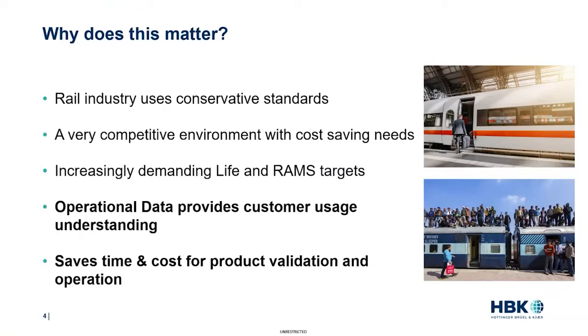This would be fine if the industry was not becoming more and more competitive, with high customer expectations and increasingly demanding life and range targets. So there is a need to optimize design and maintenance strategies. To do this, engineers need to understand customer usage, which is where operational data is very useful because it can get you as close as possible to real-world usage.